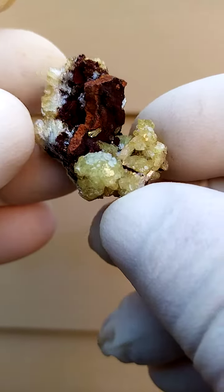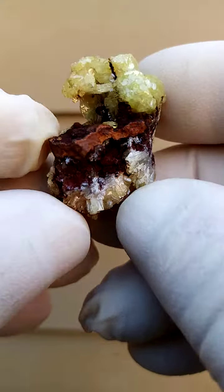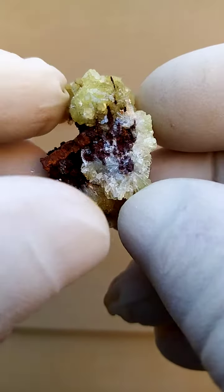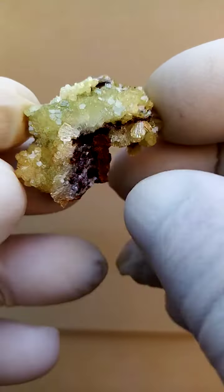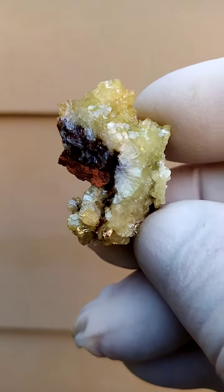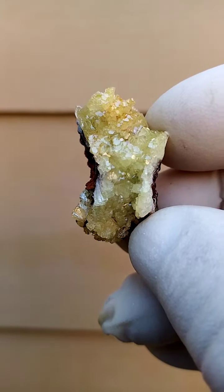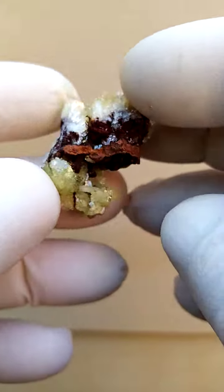Actually, maybe high iron content, because it tends to stain my gloves whenever I touch these. A crust of the adamite crystals — quite a rare mineral. This deposit, Mapimi Durango, is very famous for these adamites. What I enjoy about this one is it's very very bright and lustrous; even though it's small, the color just makes it pop.